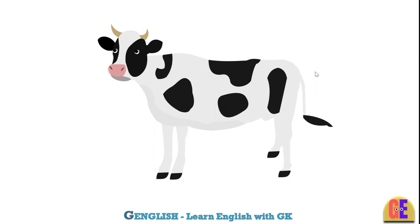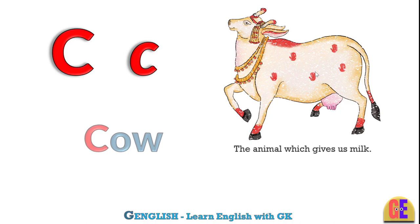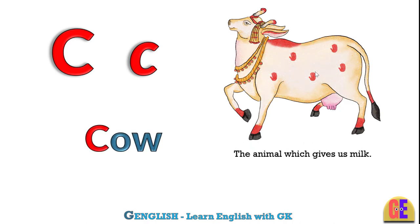Cow. C for cow. The animal which gives us milk.